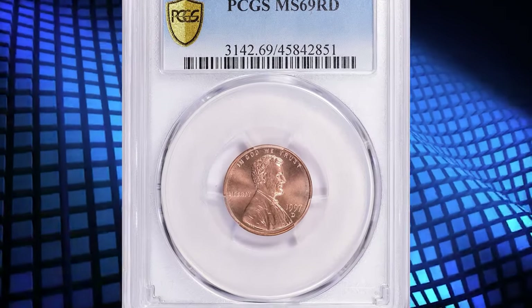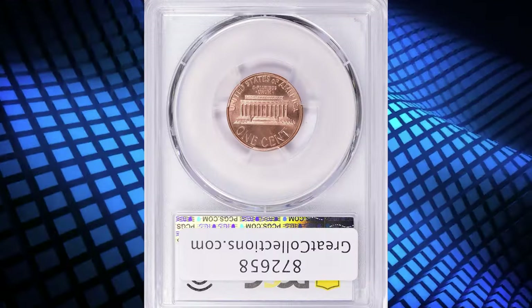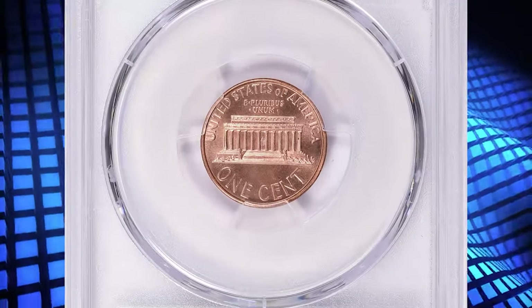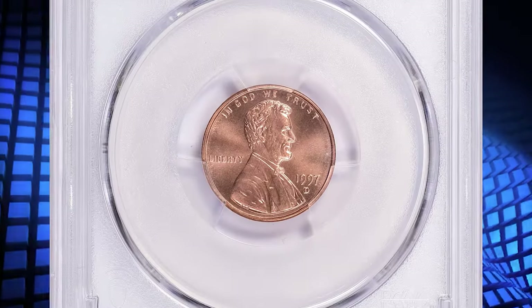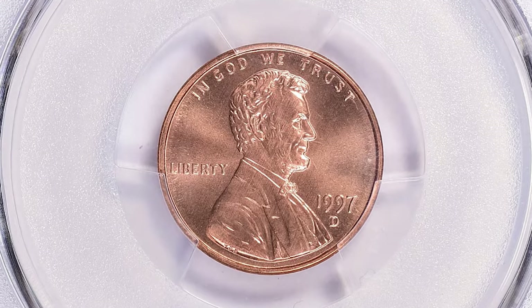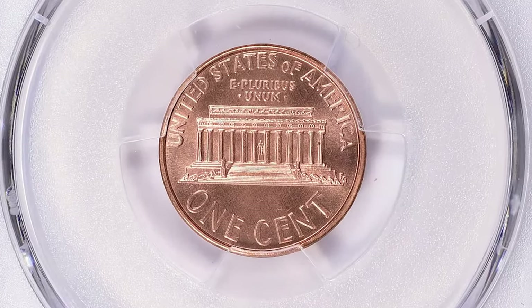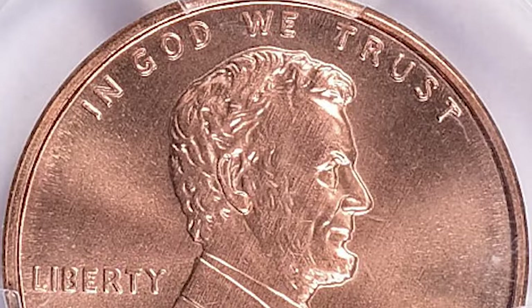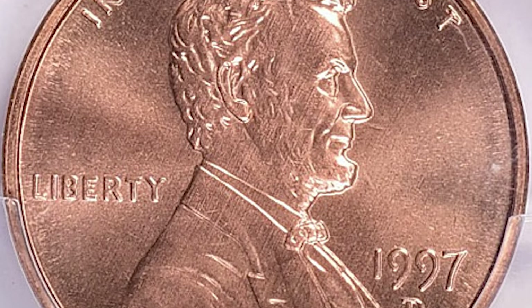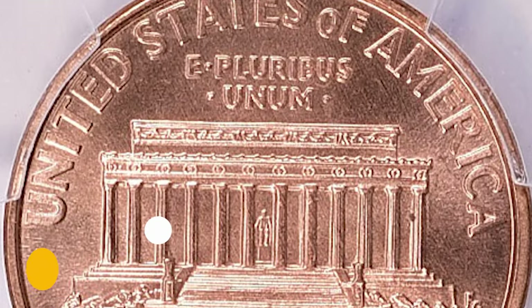Number 2. Here is a 1997-D Lincoln cent in MS69 red condition. This modern cent is at the threshold of numismatic perfection. The condition or grade of the coin is a significant factor in determining its value, and an MS69 grade indicates a coin in excellent condition. PCGS reported just two specimens in MS69 grade, including this specimen, with none finer. It was sold for $18,562.50 with buyer's fee.